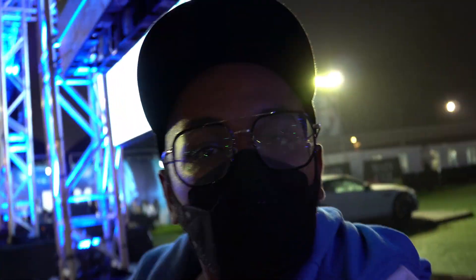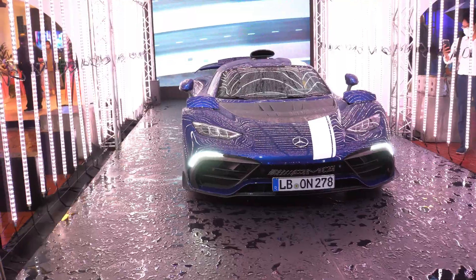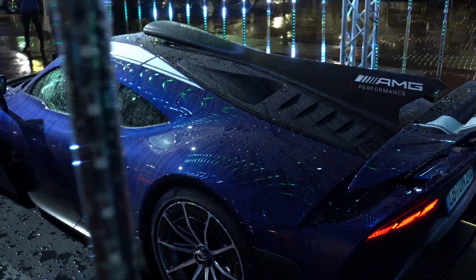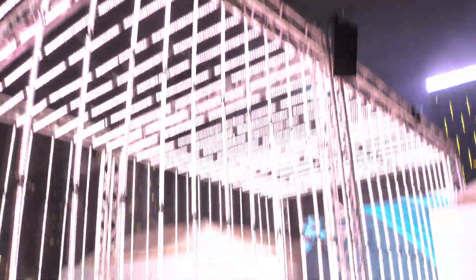The AMG One, baby! My god guys, I have no words for this. No more teasing — revealing the AMG One. This car is so sick and it's not even covered up. It's a hypercar getting wet in the rain.